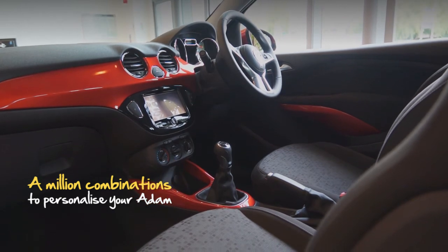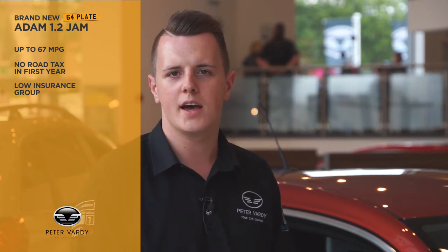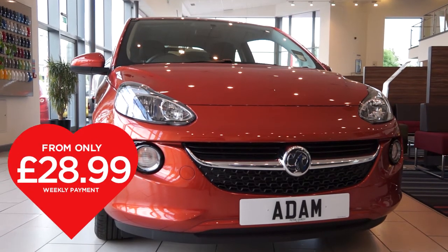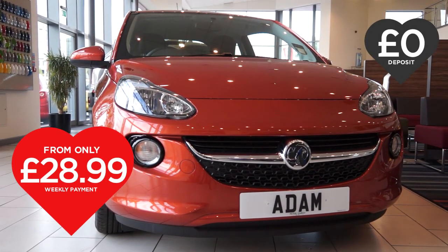With up to 67 miles per gallon, no road tax in the first year and a low insurance group, it is a great deal. It could be yours for as little as £28.99 per week with no deposit to pay.